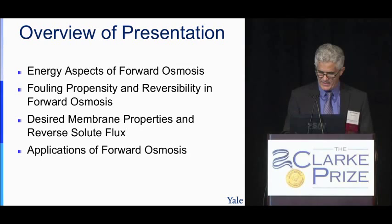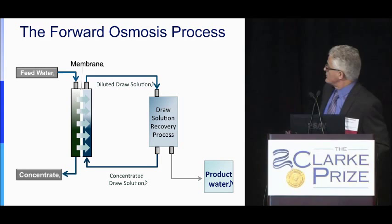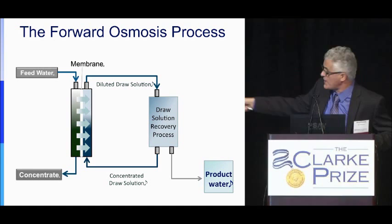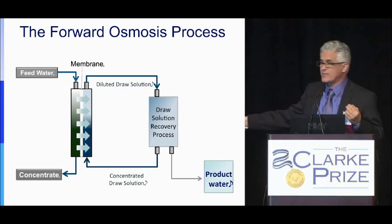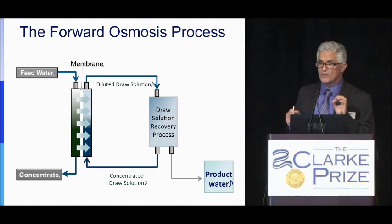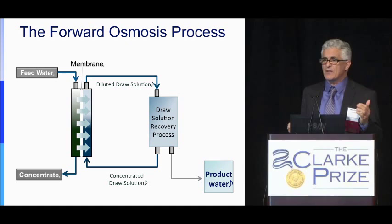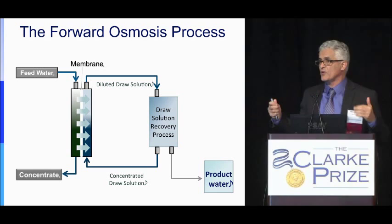In the forward osmosis process, you have a membrane with feed water on one side and a draw solution on the other. Water flows naturally by osmosis, but the process doesn't end there — you eventually need a process to recover the draw solution and get fresh water. All the energy needed is in that recovery side of the process. Many people, when they think about forward osmosis, only look at the first part and forget about the next part, thinking water flows by osmosis with no energy cost.